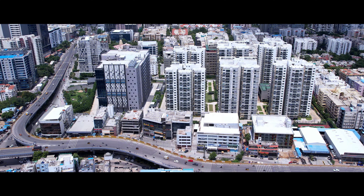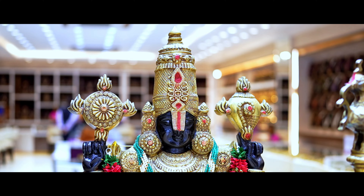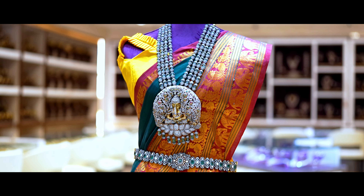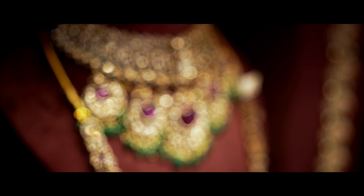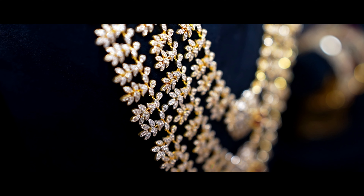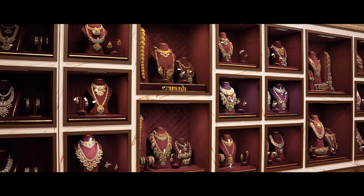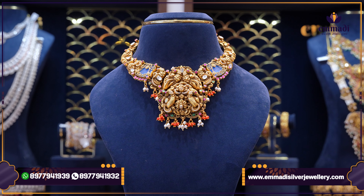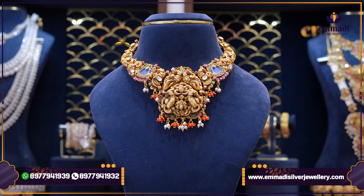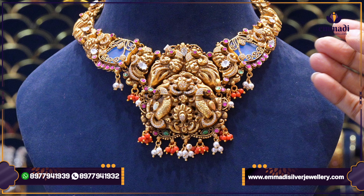If you want to make a short necklace, let's do it. My first short necklace — see how beautiful it is. It's a double peacock booties design. This is a very new concept.